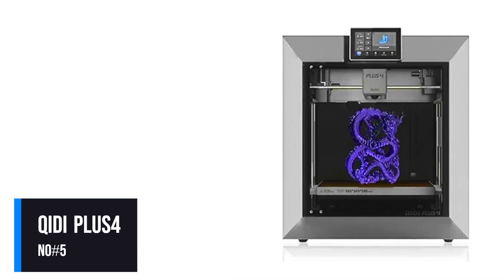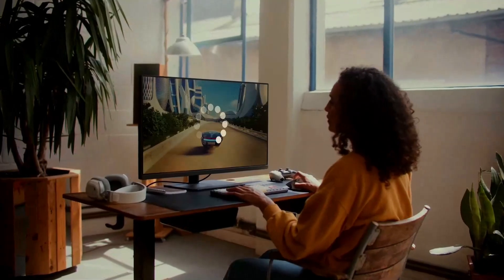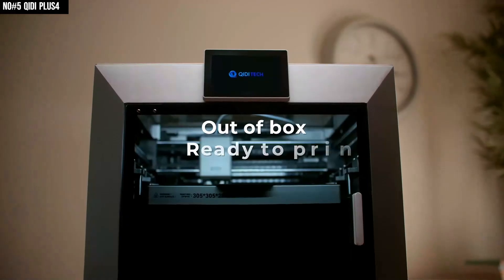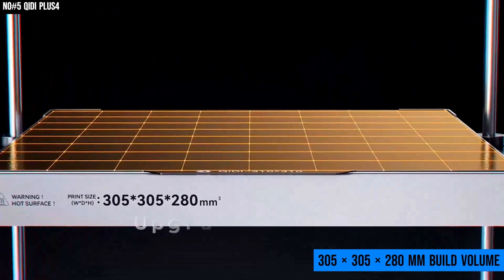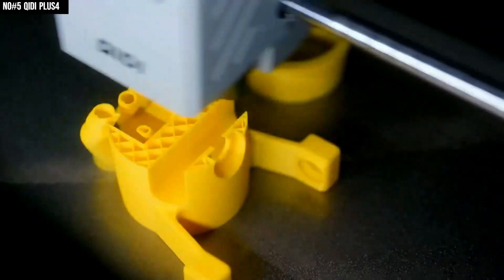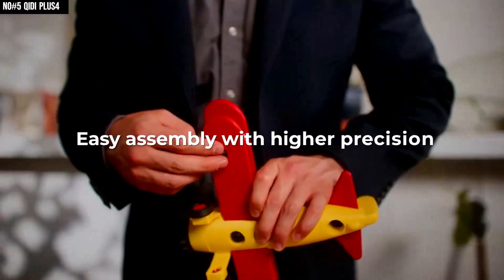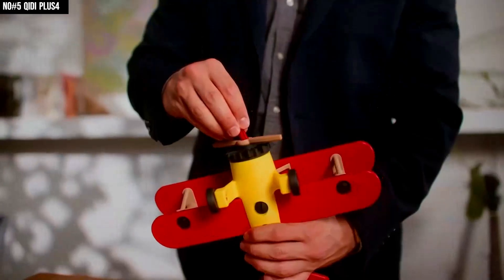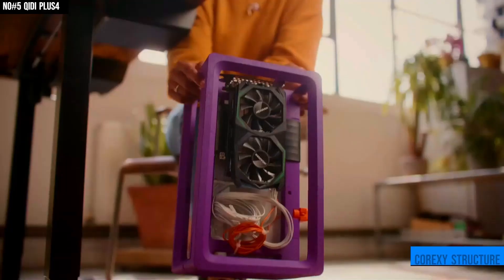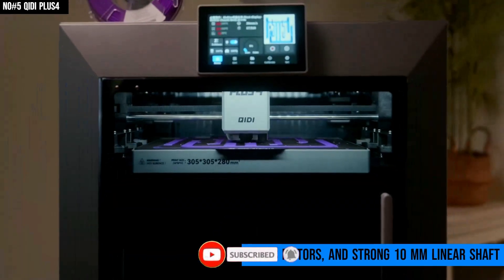Coming in at number 5, we've got the QD Plus 4, and this machine is a true game-changer for anyone serious about 3D printing. It stands out with a 305x305x280mm build volume, giving you space to take on big, ambitious projects or run multiple smaller prints in one go. Under the hood, it's powered by a core XY structure, dual-independent Z-axis motors, and strong 10mm linear shafts.